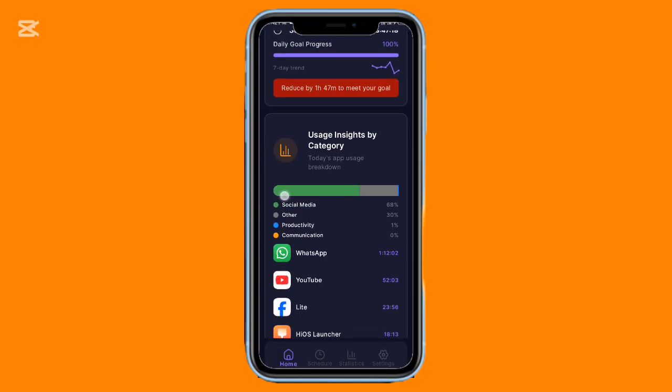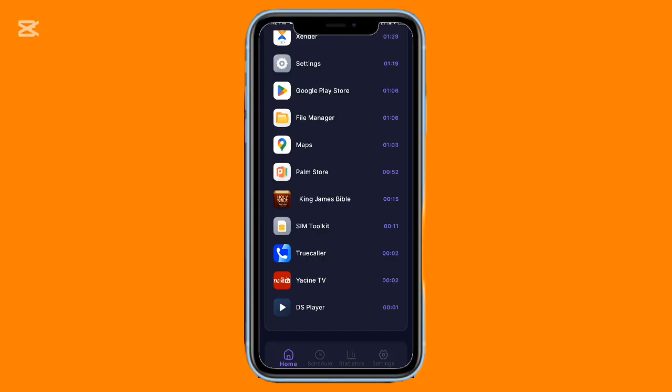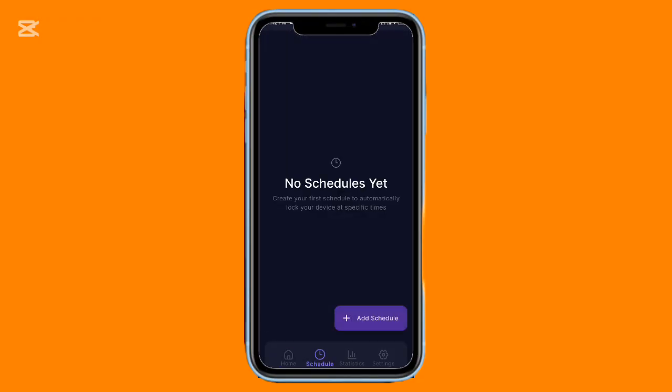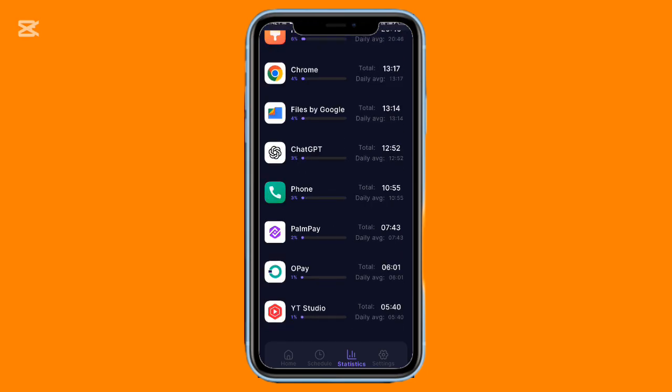You can choose quick options like 15 minutes, 30 minutes, or an hour, or enter your own custom time. Once you hit start, your phone becomes inaccessible, helping you stay focused without constantly fighting temptation.